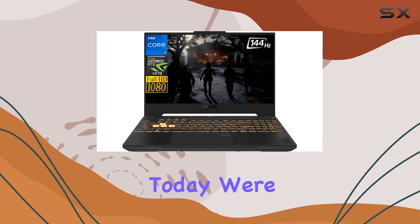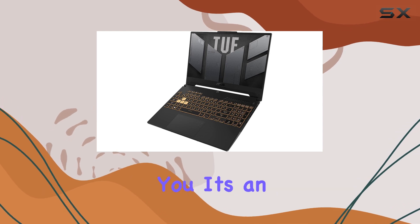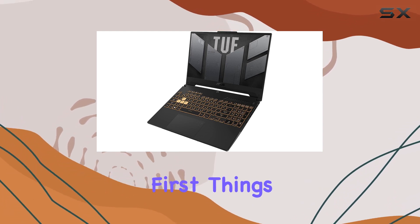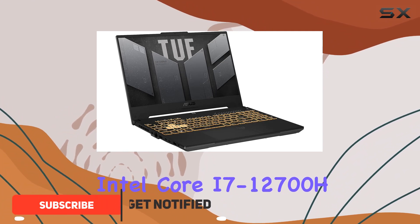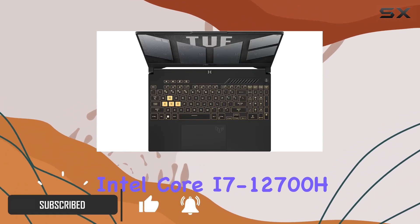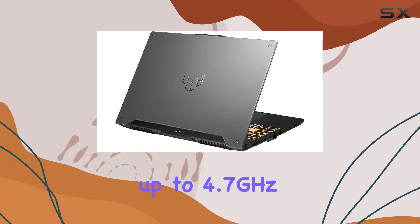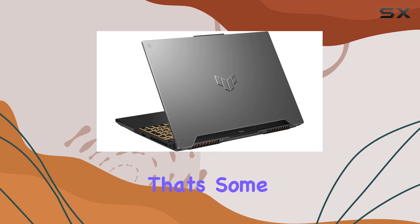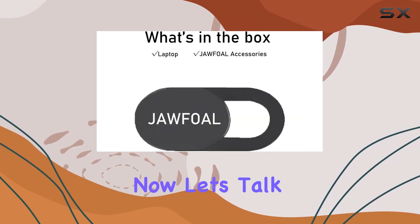Hey everyone, today we're diving into the ASUS TUF Gaming Laptop, and let me tell you, it's an absolute powerhouse. Under the hood, it's rocking the Intel Core i7-12700H processor, boasting 14 cores, 20 threads, and a turbo boost up to 4.7 gigahertz. That's some serious processing power, making it a beast for gaming and multitasking.